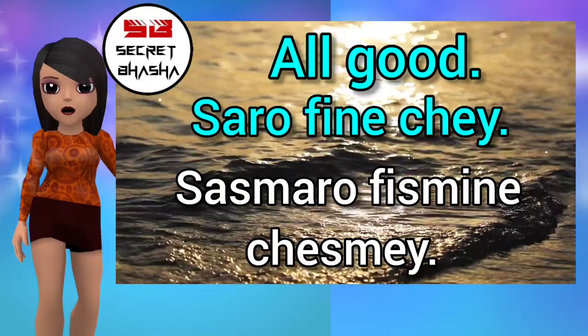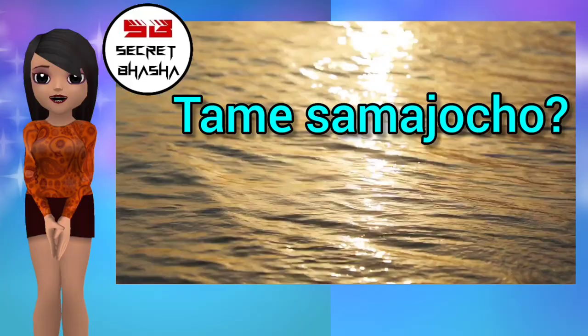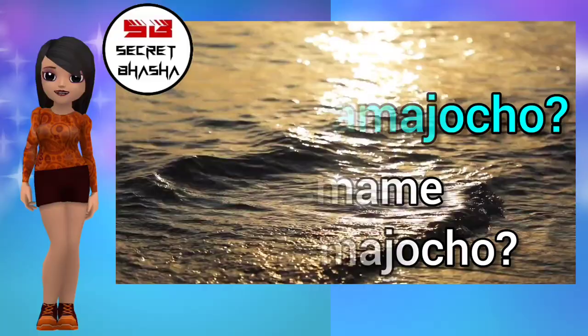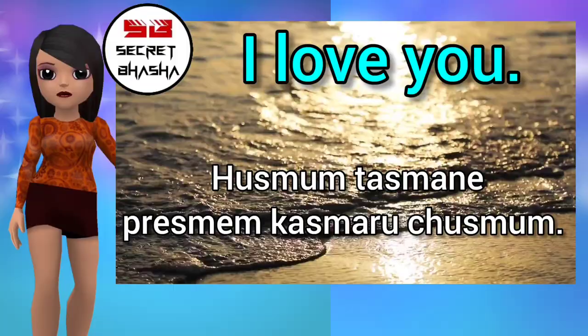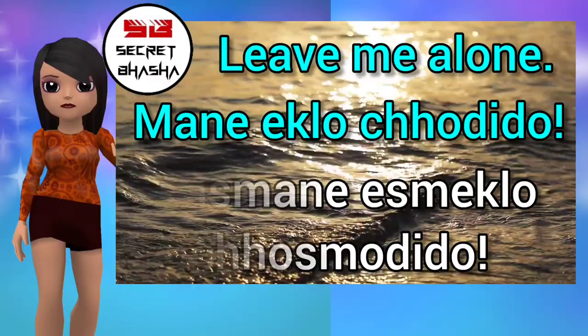Sasmaro? Prosmain Chosmo. 'Where are you?' — Tamae Kaacho? Tasmane Kasmamachosmo. 'Do you understand?' — Tamae Samjo Cho? Tasmane Tasmanjosmo Cho. You have to learn some more sentences daily.